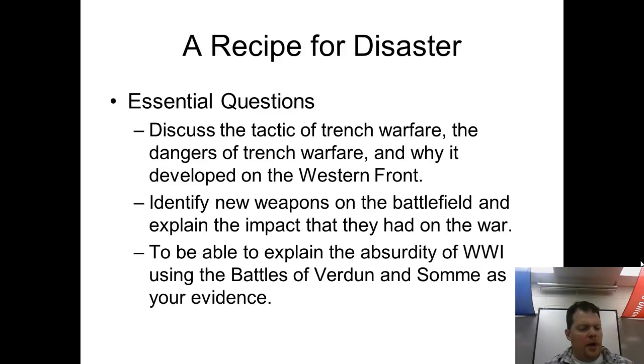Hello, everybody. Here we have an inspiring lecture about trench warfare. The focus of today will be looking at the tactics of trench warfare, the dangers of it, and why it developed on the Western Front. We'll look at some new weapons on the battlefield and their effects, and then look at the battles of Verdun and the Somme as examples of the pointlessness and futility of trench warfare.